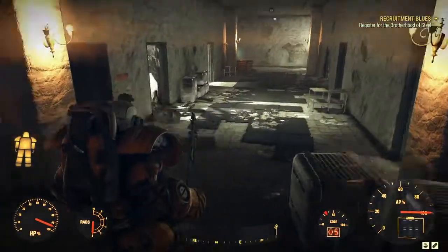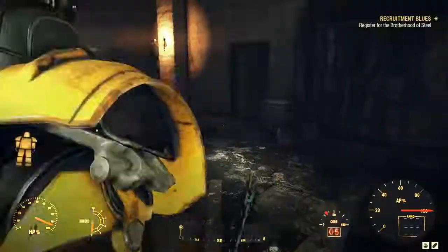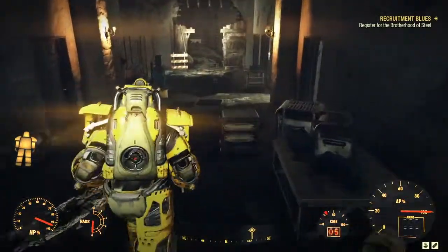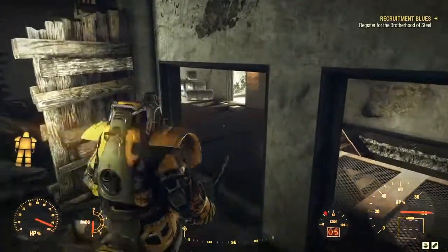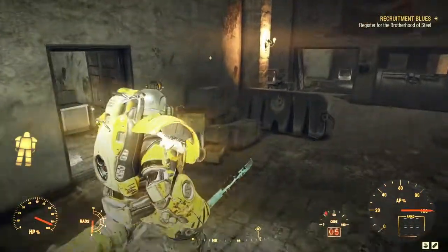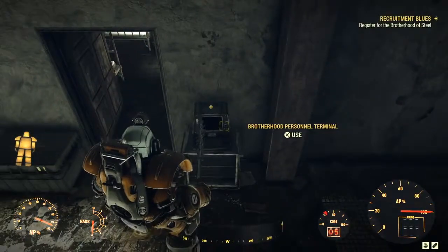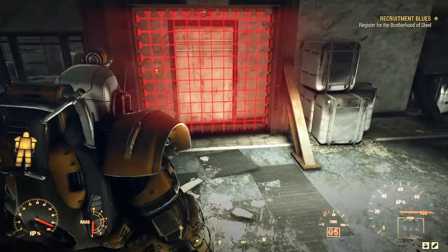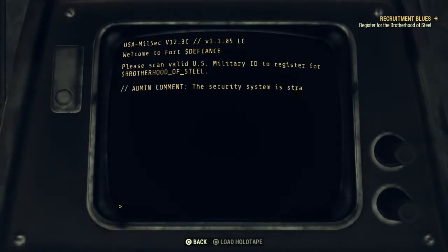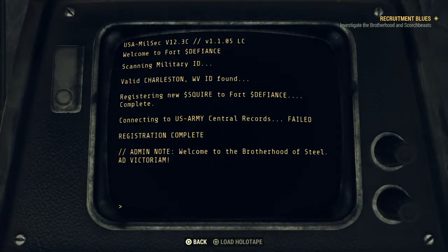Nothing there. Through here - we've gone around in a big circle. Around this corner, here we go. Registered new personnel - scan miniature ID card. Welcome to the Brotherhood of Steel.